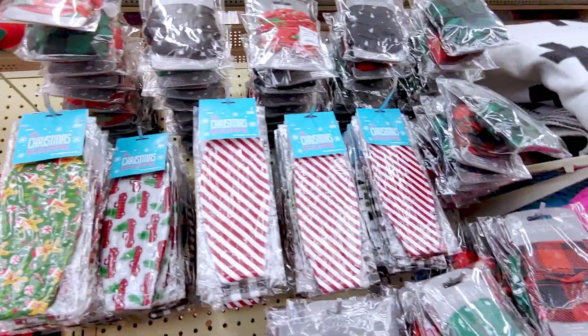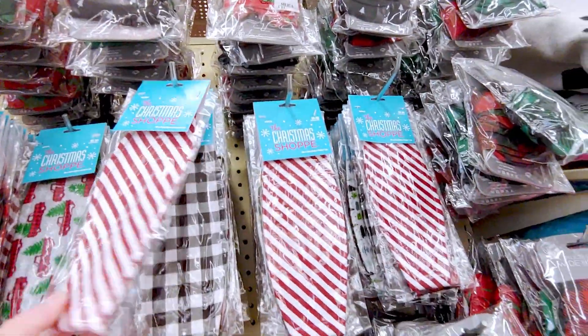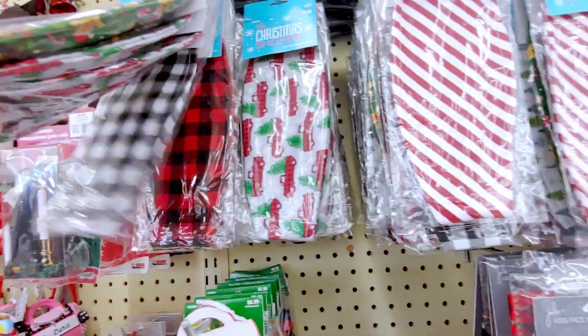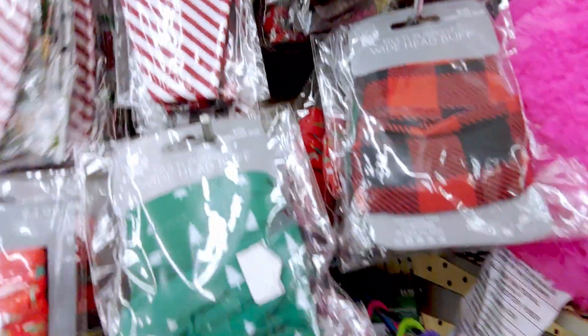Oh you guys, they have Christmas masks. So I'm going to go ahead and buy some. They're originally $5.99, so pretty good deal at 80% off. They have the red truck pattern. Super cute. Buffalo plaid — darling. They have the candy cane stripes. Super cute.